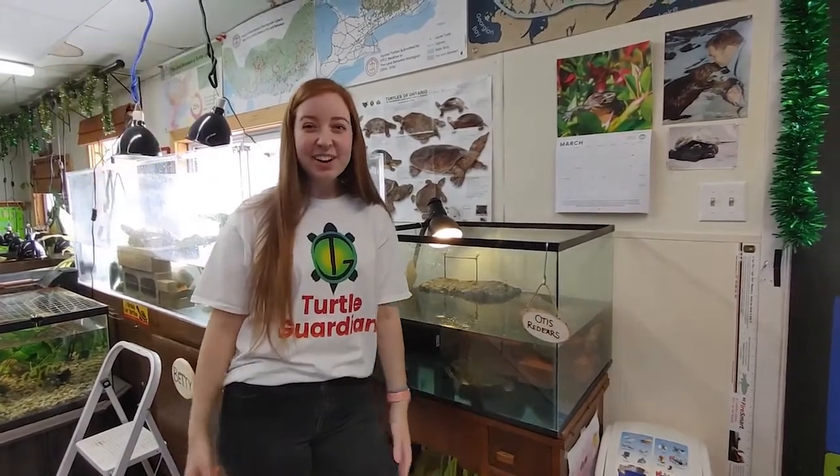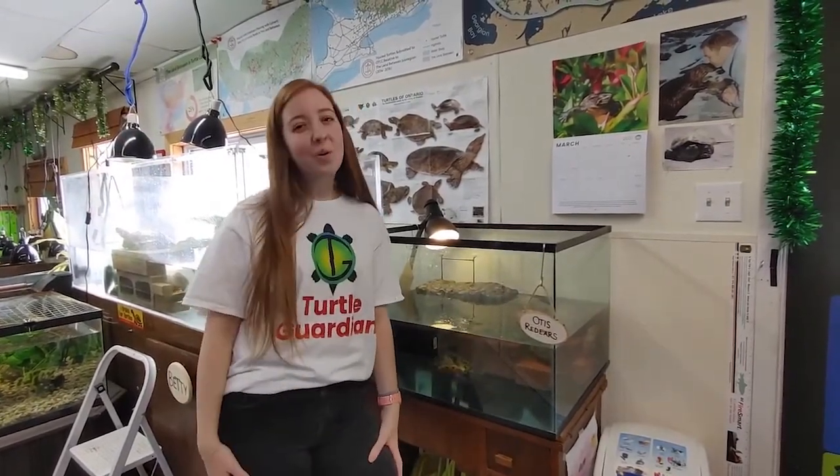Hi, I'm Victoria and I'm a turtle guardian. Come and learn about turtle orientation with me.